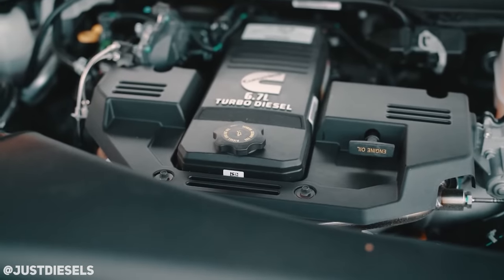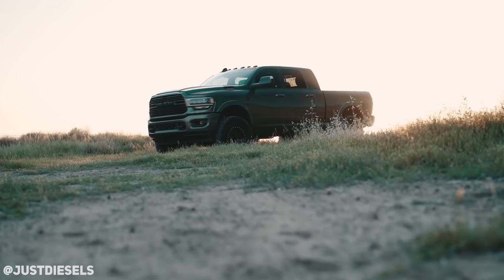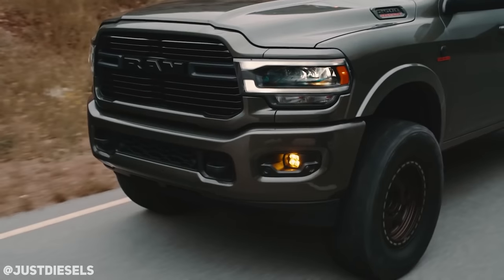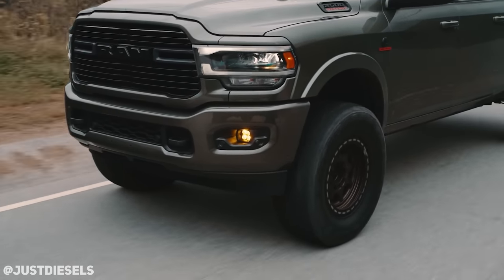The answer is fifth gen Cummins. The fourth gen interior wasn't super great — it was good, but it wasn't fantastic. I was never a really big Mopar guy, but the fifth gen really shook the market up. They look gorgeous on 24-14s, and you can stuff 35s in there almost factory. I like the new body style — if he'd said a 2017-up F-250 I probably would have picked that, but the new fifth gens are incredible. Give me that Cummins.